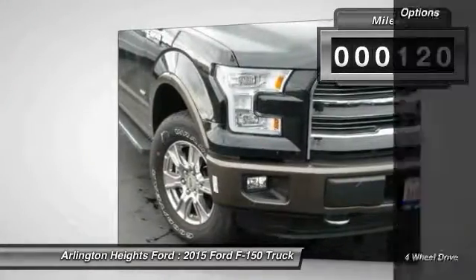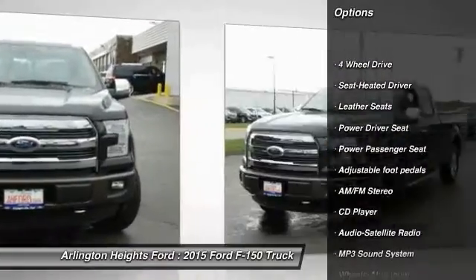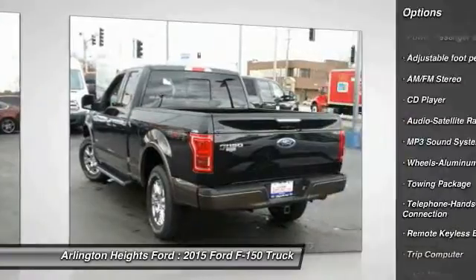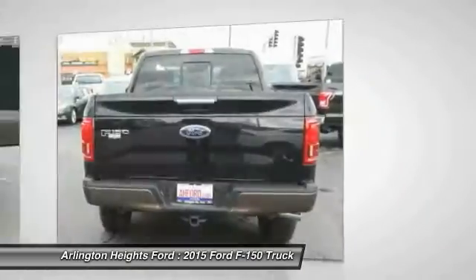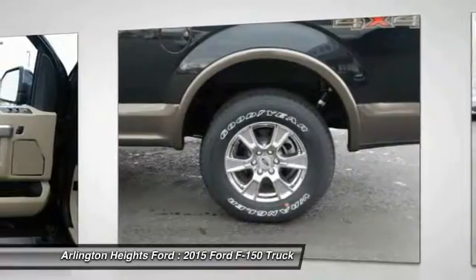Here are some of this vehicle's great options: traction control, anti-lock braking system, power passenger seat, four-wheel drive, Bluetooth wireless data link for hands-free phone, air conditioning, front power steering, aluminum wheels, cruise control, floor mats.